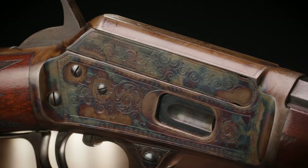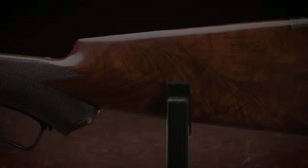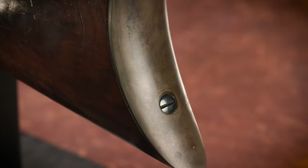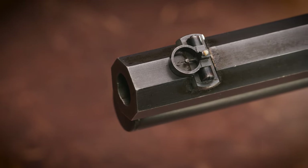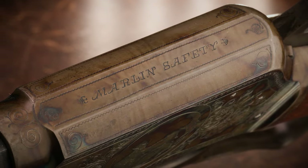Conrad Ulrich was cutting for Marlin at that time and was helping standardize a lot of the Marlin engraving patterns. This is similar to a Marlin number one engraving pattern. We can't say definitively that this gun is Ulrich, but clearly one of the patterns. It's just a beautiful gun from the pistol grips, from the screw in the butt plate to the blue finish at the muzzle and the screaming case coloring. This gun is an absolute winner — the finest known Marlin Model 1889.